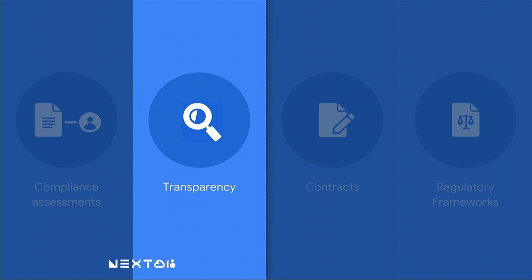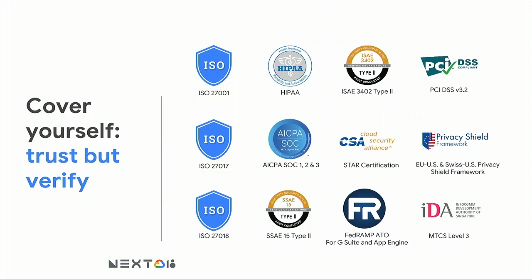We talked about compliance assessments — the things you need to look at. Now let's focus on transparency. Everything that you could be hearing this week, everything that I'm saying to you, could be lies. How do you know we're not lying to you? Regulators expect you to know that what we're saying to you is true. How do you verify that? The answer is third-party audits and certifications.